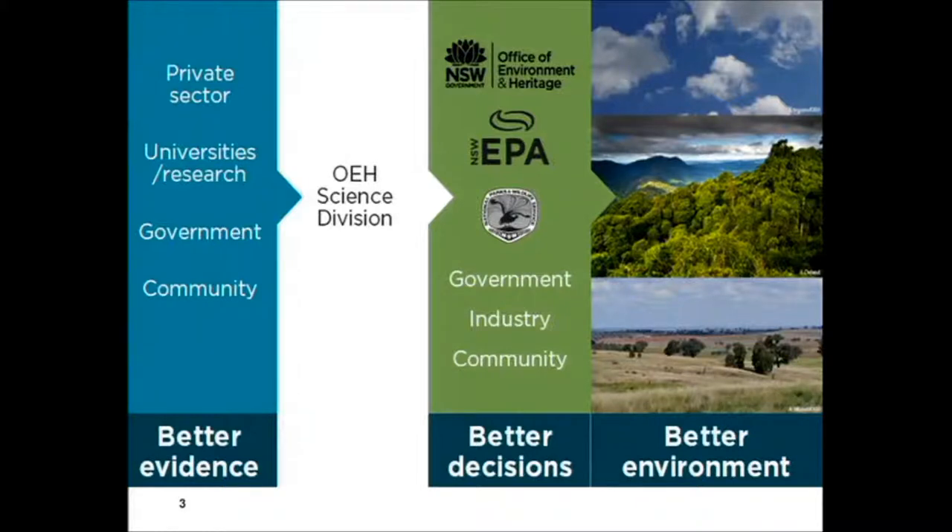I'm the head of science, and we're very fortunate in OEH that we've got quite a substantial science capability. I sit on the executive team alongside policy and programs, which means science has got an equal status in the governance of the department — and I'm pleased to say that's true in quite a lot of government environment departments.